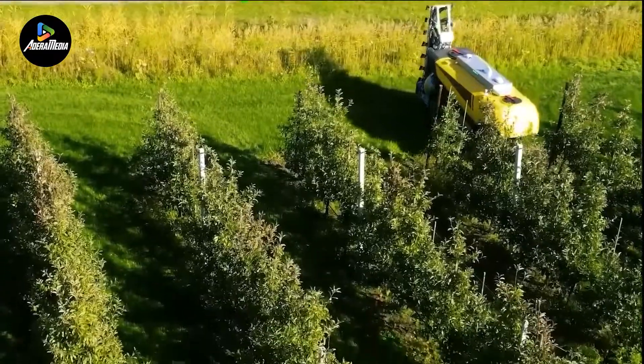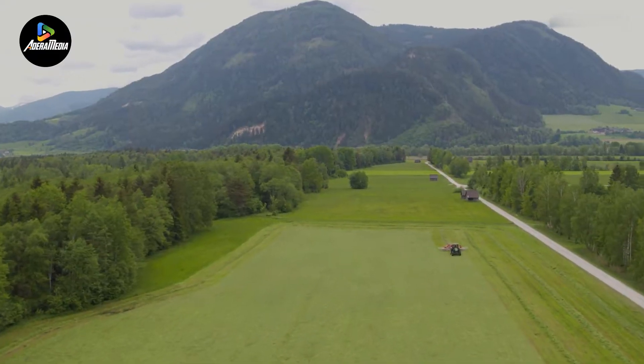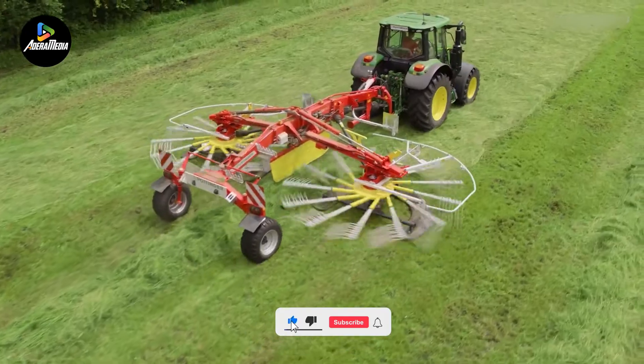A special thanks to all the farmers out there watching. If you'd like to learn more about the equipment used on fields around the world, click here, and thank you for watching.